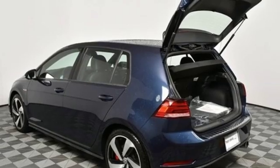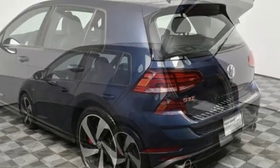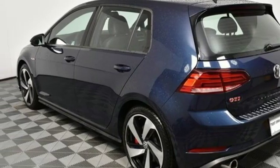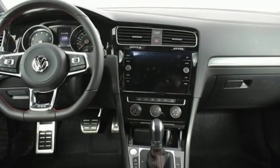Power heated mirrors. Front heated leather bucket seats. External memory control. Manual tilting steering column. Wireless phone connectivity. And turbo inline four cylinder engine.